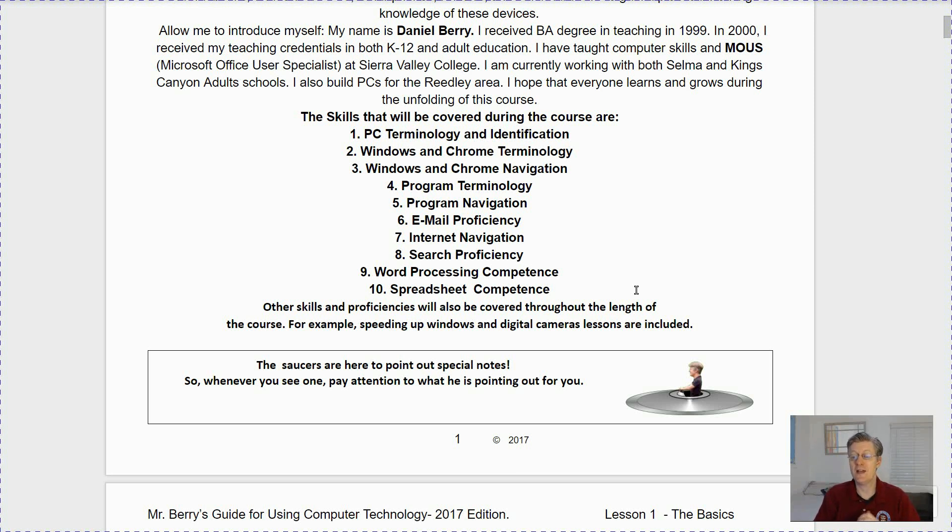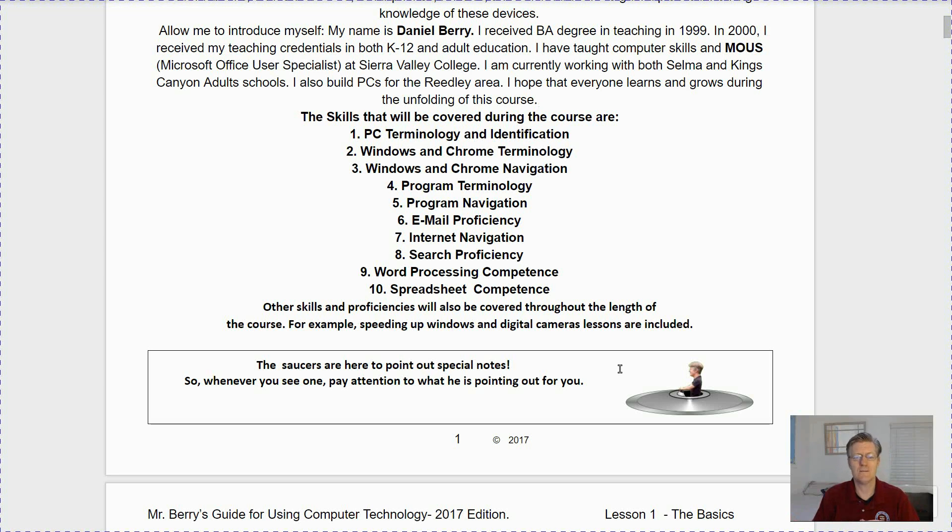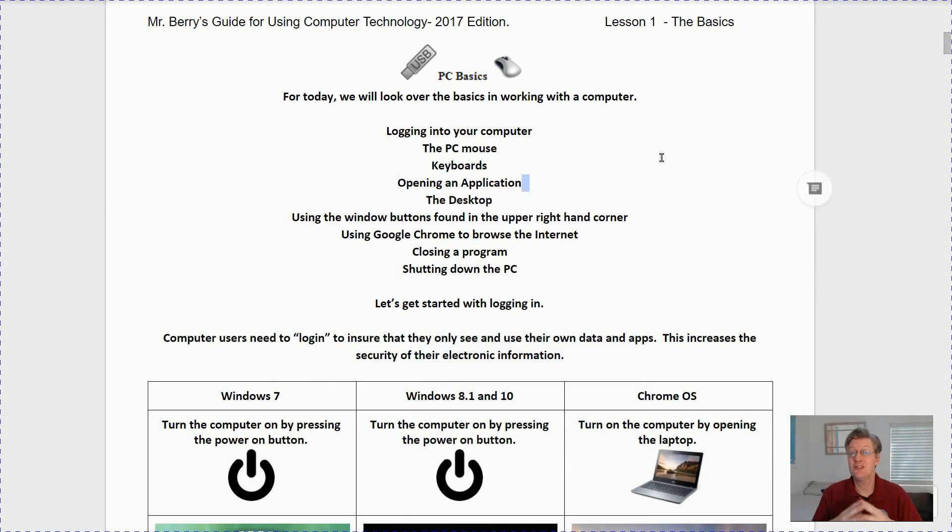Now if you ever see these flying saucers, what they do is point out special notes, especially during the first few lessons of the class. Whenever you see one, pay attention to what it is pointing out to you.